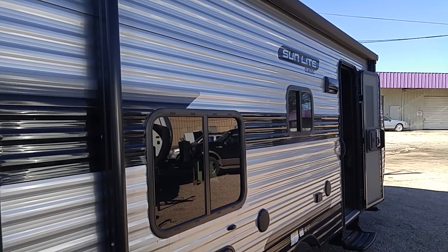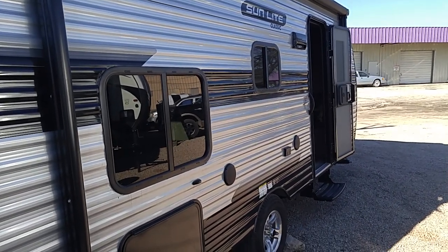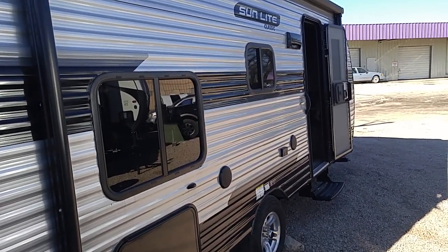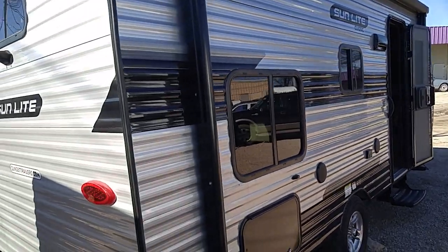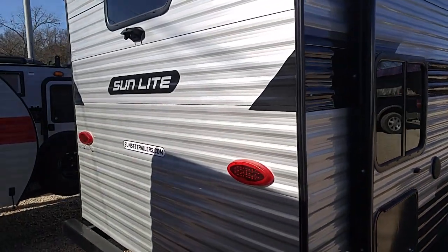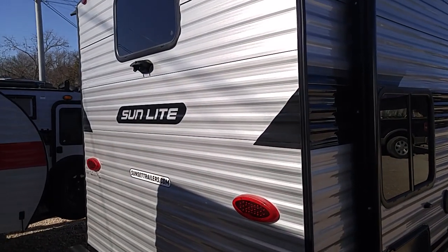Good morning ladies and gentlemen. This is Rusty78609 and I'm at Rogers RV in Burnett, Texas on a Friday morning. This is a Sunlight Classic 21QB — I'll show the inside in just a second. It's from Sunlight at sunsettrailers.com, but again this is Rogers RV in Burnett.